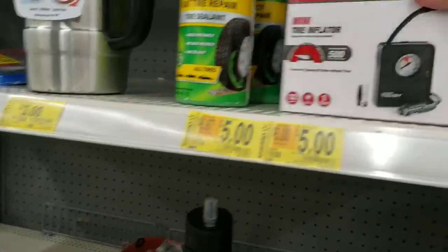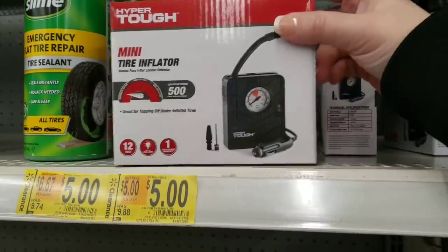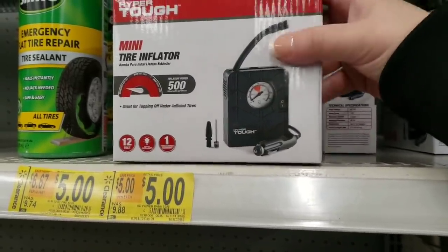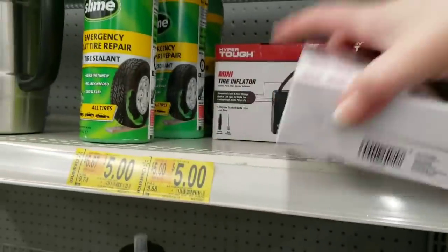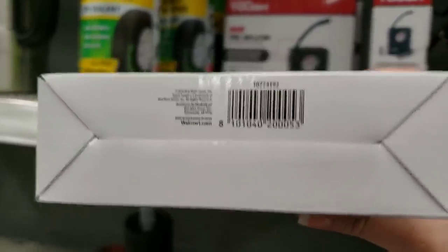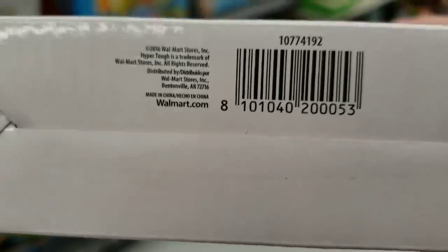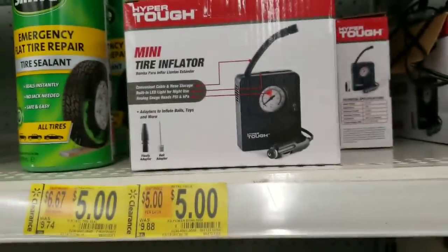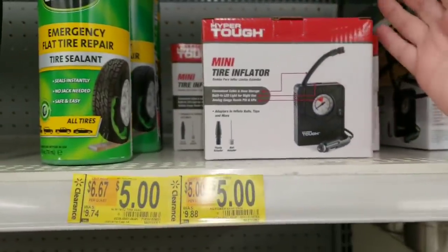They have these little mini tire inflators for $5, originally $9.88. This is another awesome little safety item — it's so compact and it goes right in your cigarette lighter. I'm actually getting one to put into a little birthday gift because I really think you can't go wrong having it around. It can't hurt. It's like half price.